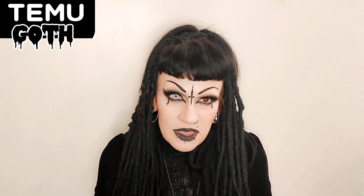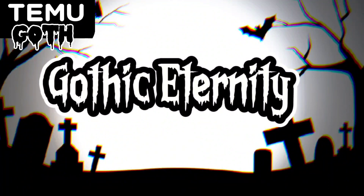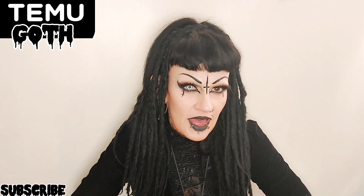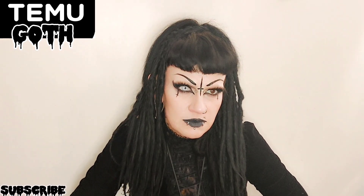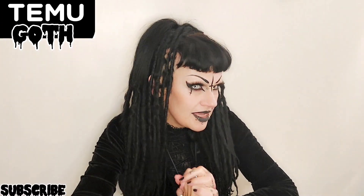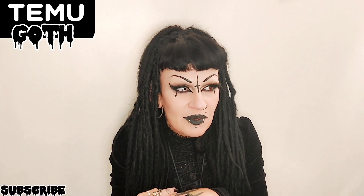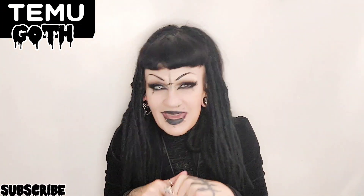Guess what guys, yes it is Temu goth time! Hi strangers, I'm here because I have another sneaky Temu package that arrived. I think I'm slightly addicted but I thought you guys might want to see what I got in my package. So let's take a look inside, shall we? I'm very excited. I still cannot remember what I ordered because I've been waiting over two weeks for these, so yes let's take a look in my packages.